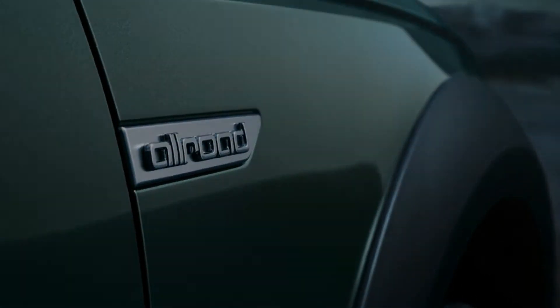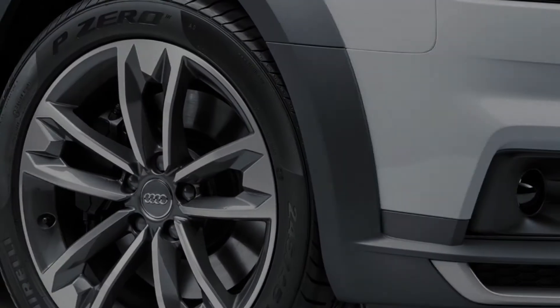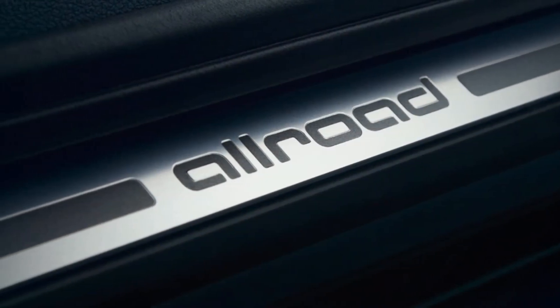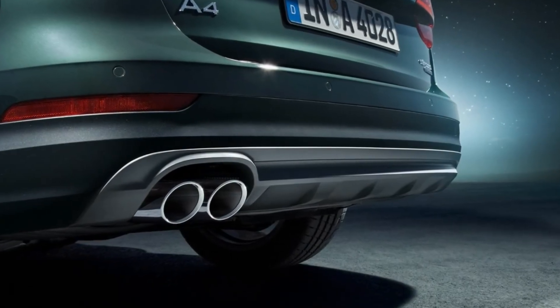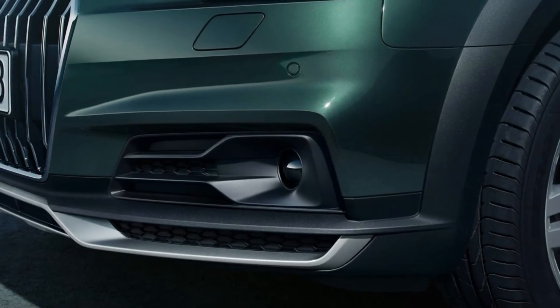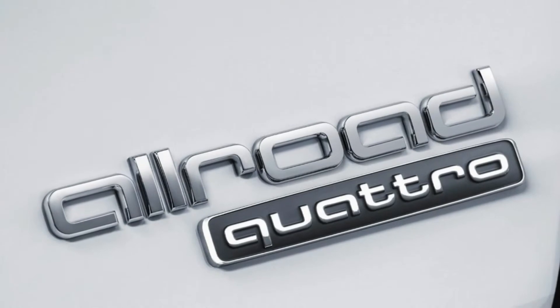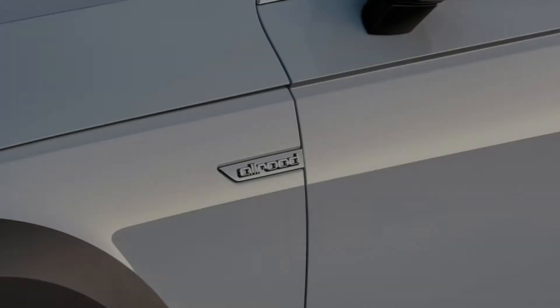Standard features also include Apple CarPlay and Android Auto integration, Bluetooth connectivity, and a panoramic sunroof. Options include memory function for the driver's seat and mirrors, a Bang & Olufsen premium audio system, keyless entry and start, front and rear parking sensors, a 360-degree camera system, front sport seats, navigation, a larger 8.3-inch screen, Audi's Virtual Cockpit digital instrument cluster, ventilated front seats, heated rear seats, and a heated steering wheel.